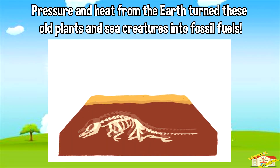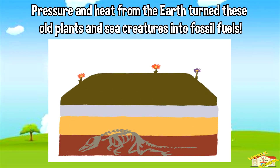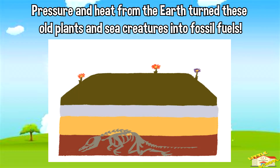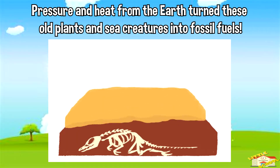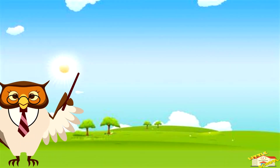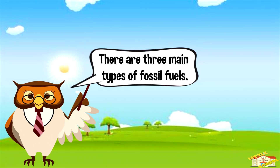As more and more layers piled up, the pressure and the heat from the Earth turned these old plants and sea creatures into something new: fossil fuels. There are three main types of fossil fuels.